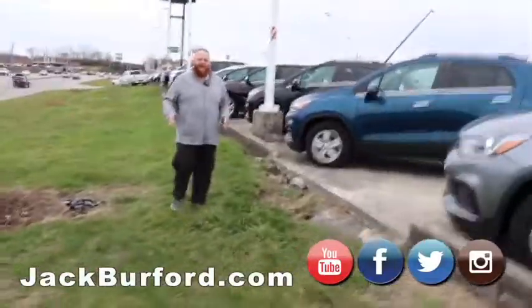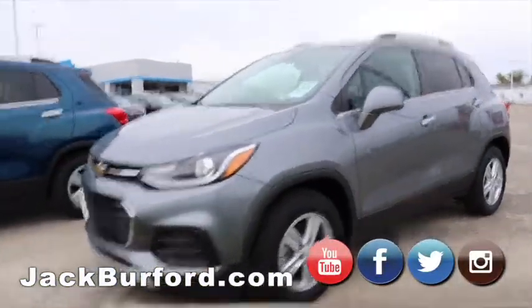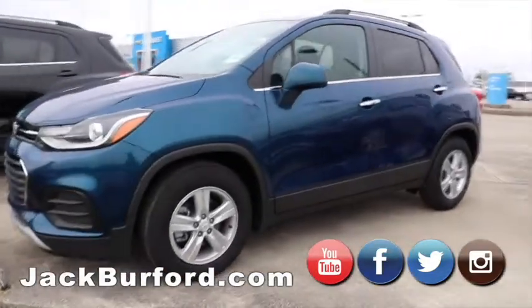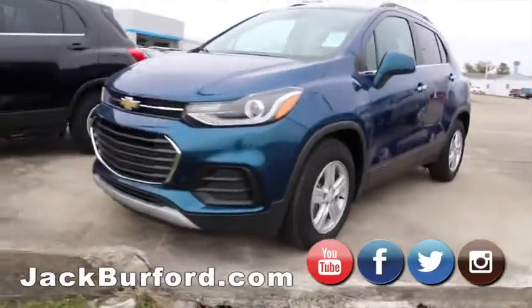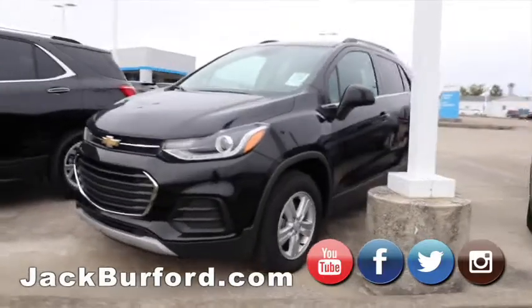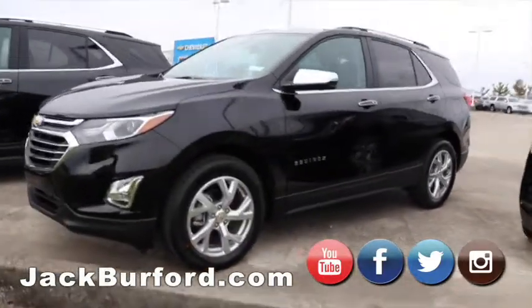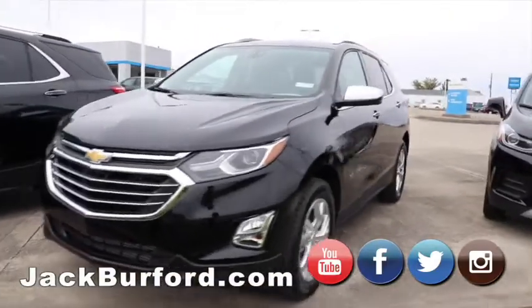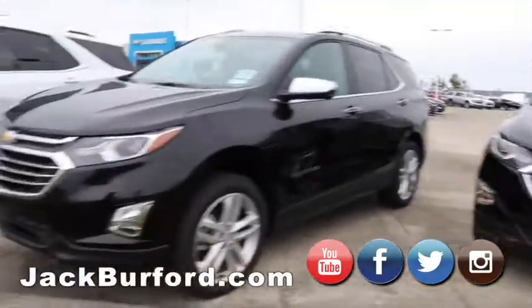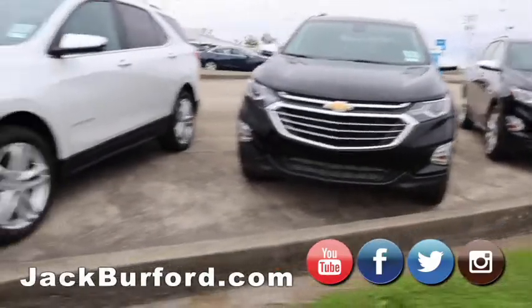On our front line, we have our Chevy Trax — from loaded up to more basic. Those are great SUVs when you're trying to stay on a certain budget. We got them in all-wheel drive and front-wheel drive. Moving on to our Equinoxes — we just got some fresh ones in. Got them in Premier and LT, some with leather and all-wheel drive, others front-wheel drive. Still great on gas. We got three here and one more in back getting detailed.